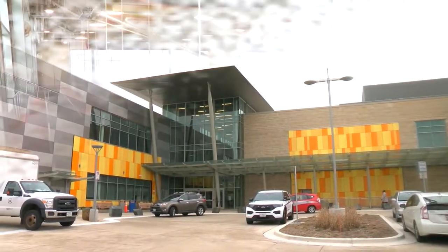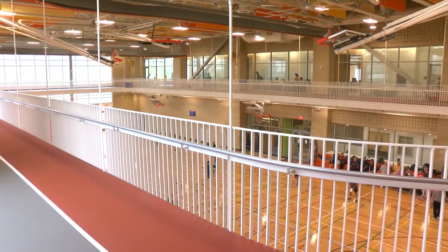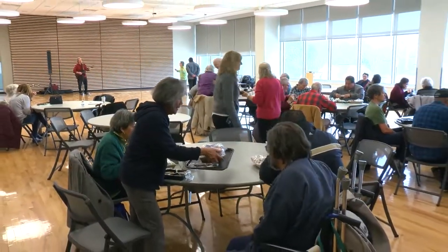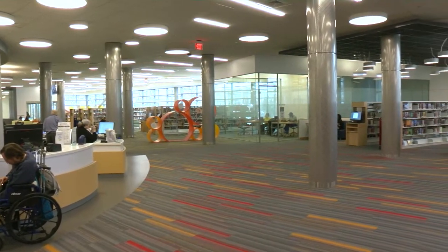This is the new Wheaton Community Recreation Center, and it's multifunctional. Inside you'll find the Wheaton Senior Center and the Wheaton Library. This is part of our commitment to seniors in the county. They're a growing part of the population — they represent 28% of the population. I'm one of them.